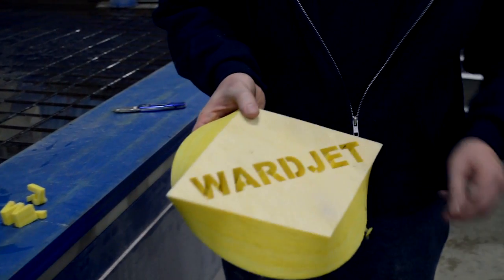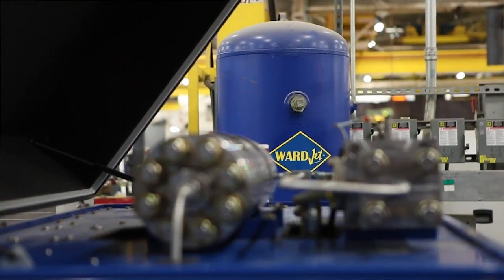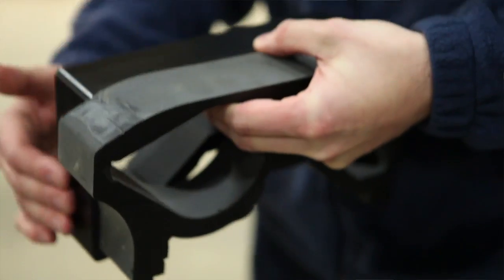Warjet has been in business for 20 years. We actually just celebrated our 20-year anniversary this year and it's been pretty exciting to see it start from a garage to what it's become today.